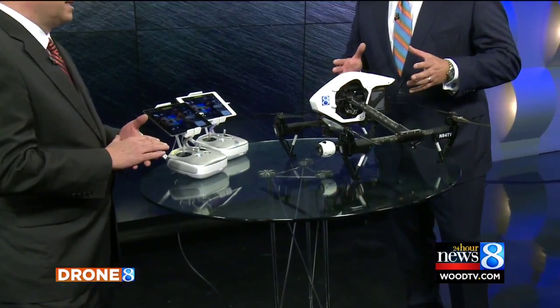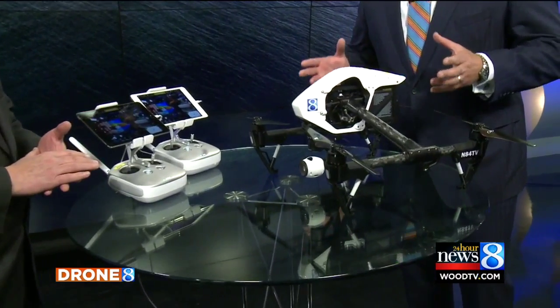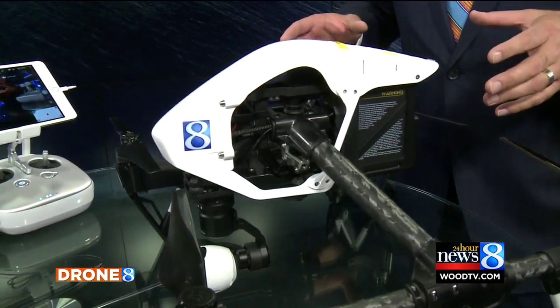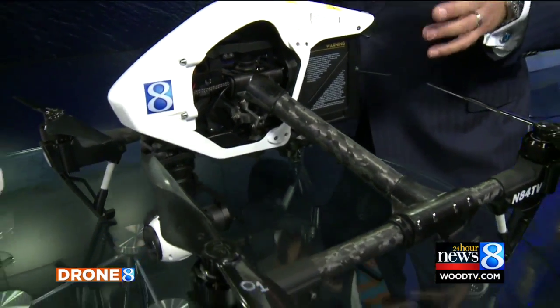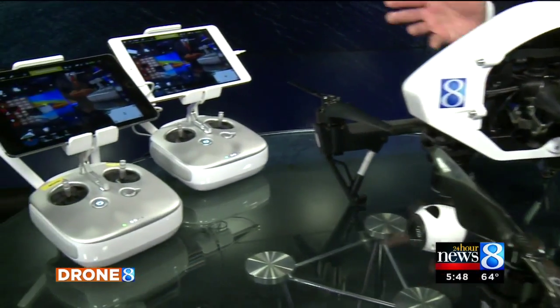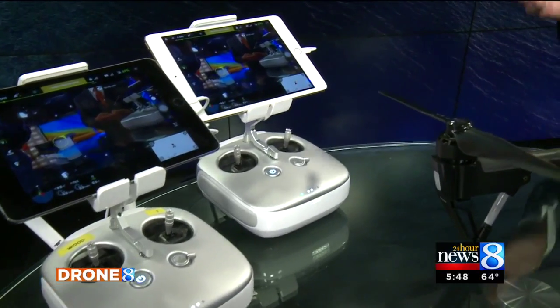How are we going to use this is the question I'm getting all the time. And I don't even know how to answer that question because there's only a handful of stations in the whole country that are using these right now from a legal perspective, because there are all these rules and stipulations for commercial operations. So we're kind of on the front edge of this with just a few other stations in the country, and we're figuring it out as we go.